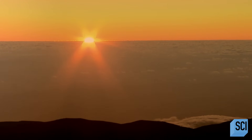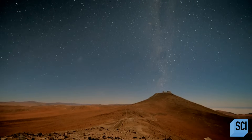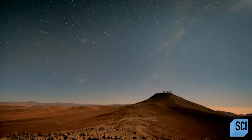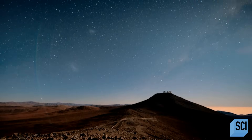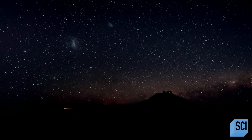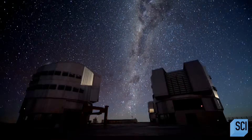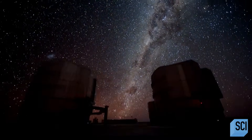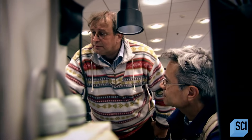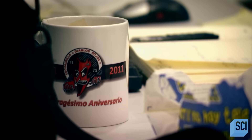To find the black hole, they need still, clear, dry skies — and this appears to be the perfect spot. These are the clearest skies on Earth. Back in the control room, the black hole hunters are still hard at work. Theirs is a world fueled by strong coffee.